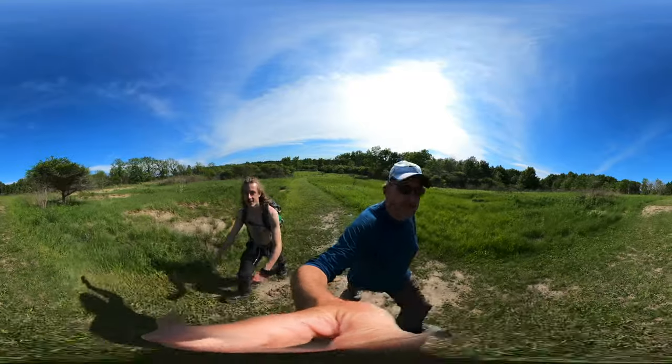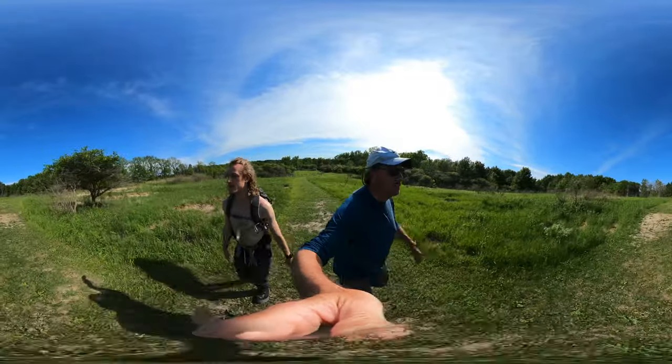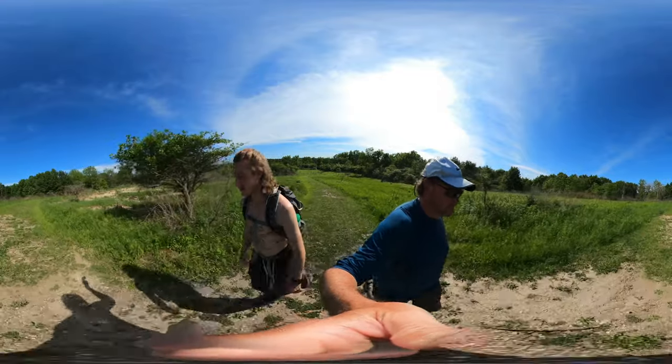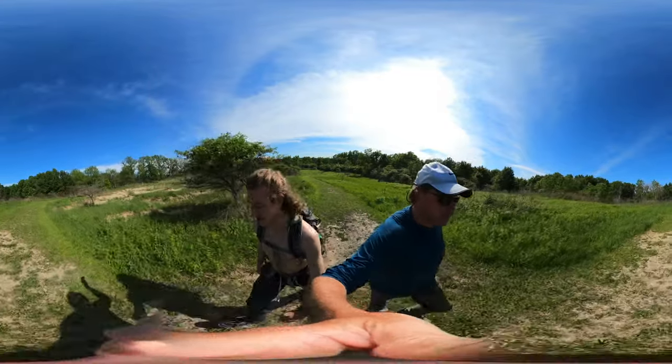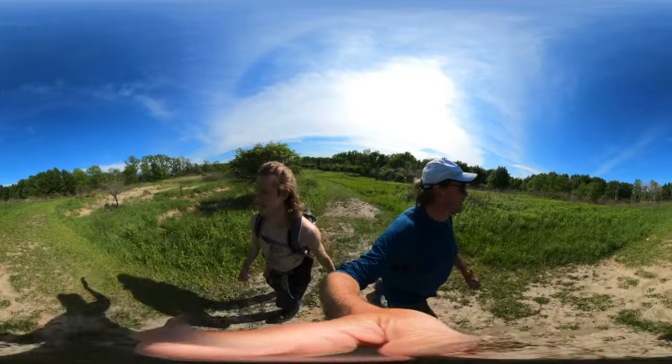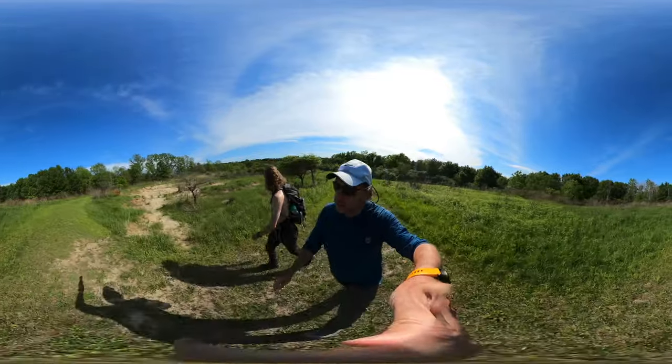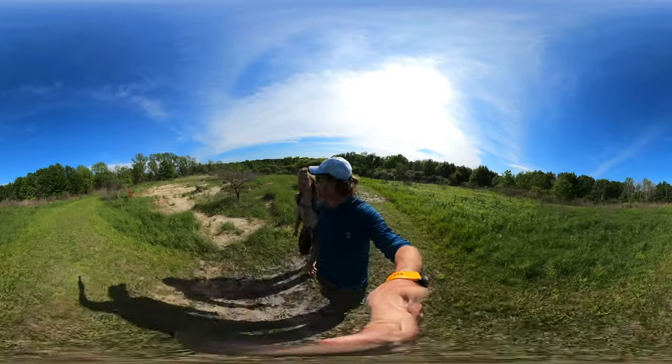There's a little elevation action here. Man, we just can't be stopped today.